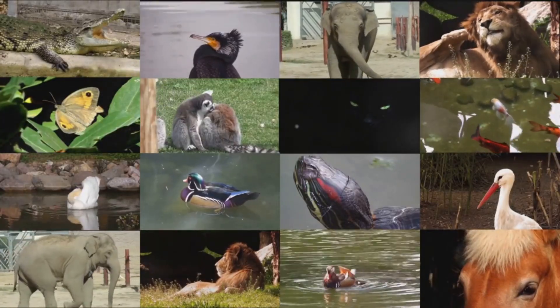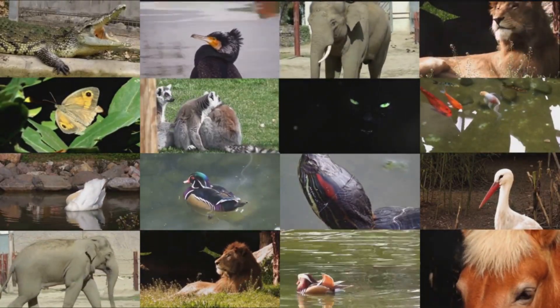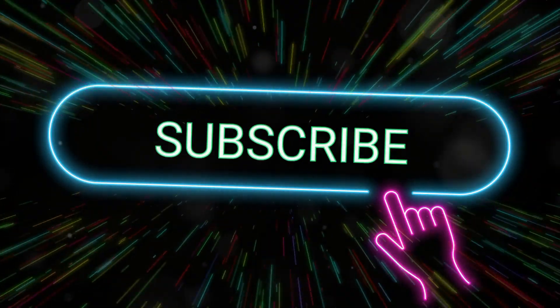Whoa! Nature is full of color, and we've only just started exploring. Which colorful creature was your favorite? Tell us in the comments. And don't forget to like, subscribe, and ring that bell for more amazing animal adventures on Izzy's World.